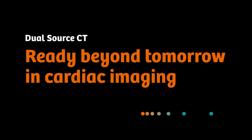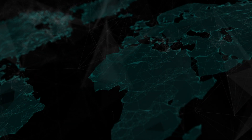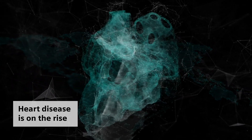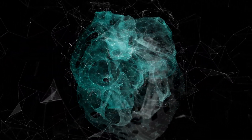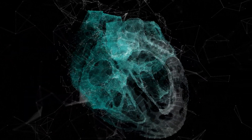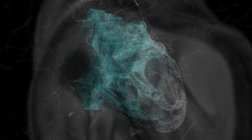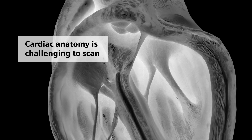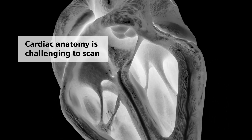Dual-source CT, ready beyond tomorrow, in cardiac imaging. Heart disease is a growing concern all over the world, and diagnosing and treating the condition poses unique challenges. To achieve optimal procedural planning, high-quality images are necessary, but this is not an easy task when you're working with anatomical structures that are always in motion.